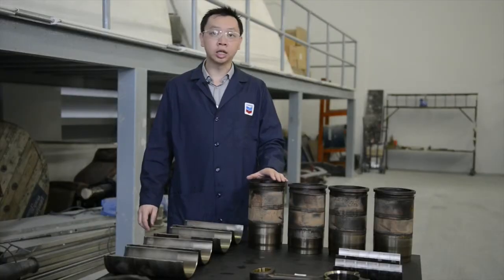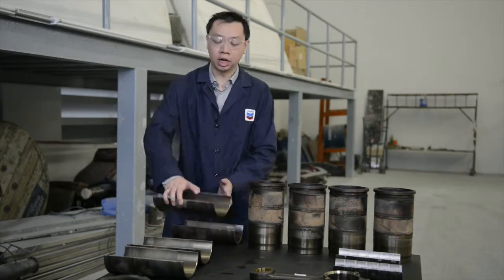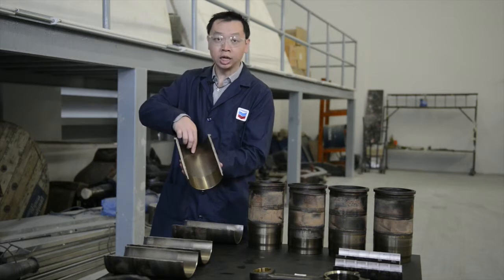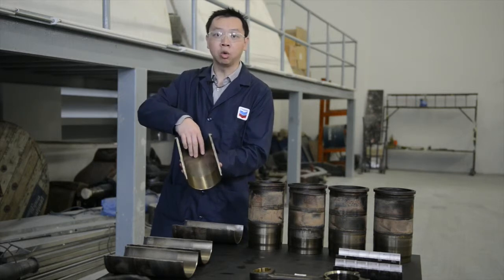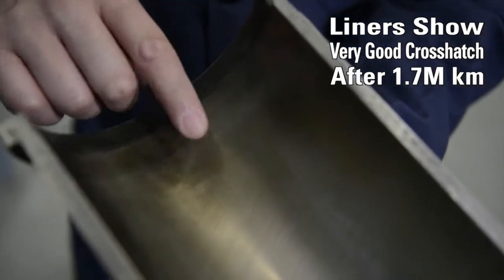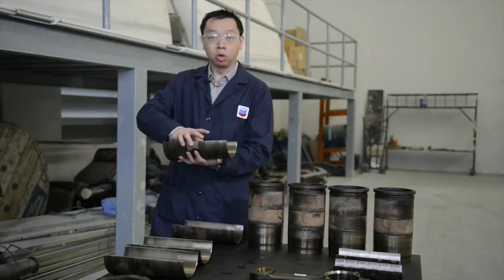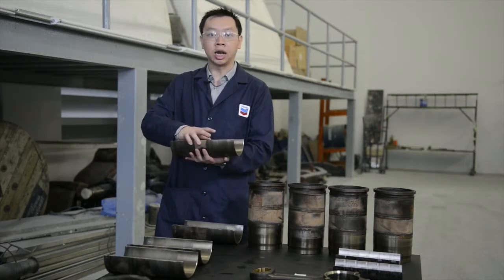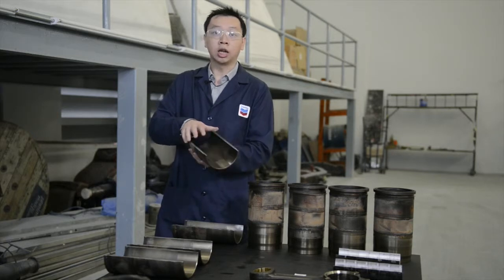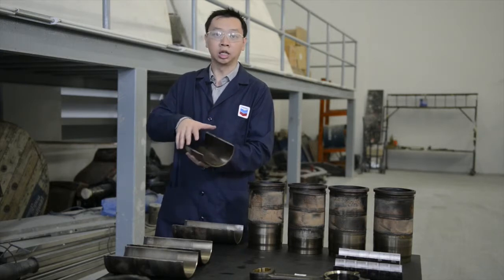The condition inside these cylinder liners is great with minimal bore polishing and wear. We've had two of these opened up and you can clearly see on the thrust side a full set of cross-hatching, which is essential to help maintain an oil film on the metal surface, and there's no wear step on the top of that centre point. So even after 1.7 million kilometres and extended oil drains of 60,000 kilometres, Caltex's Delo 400 multi-grade has done an excellent job in protecting these cylinder liners.